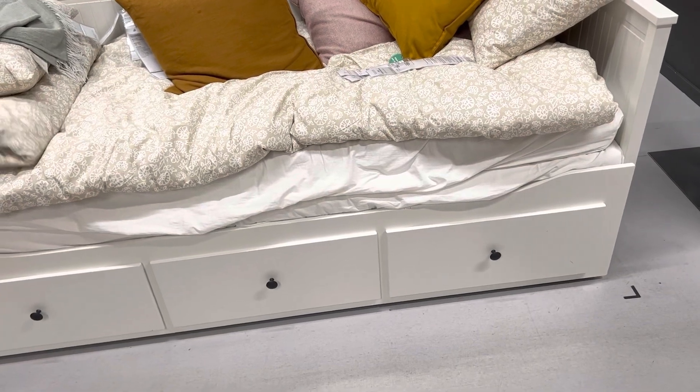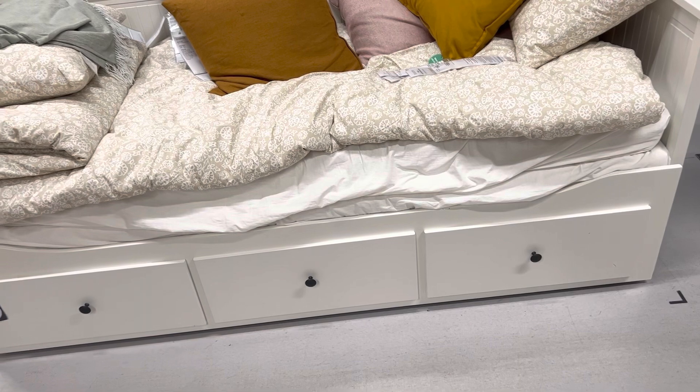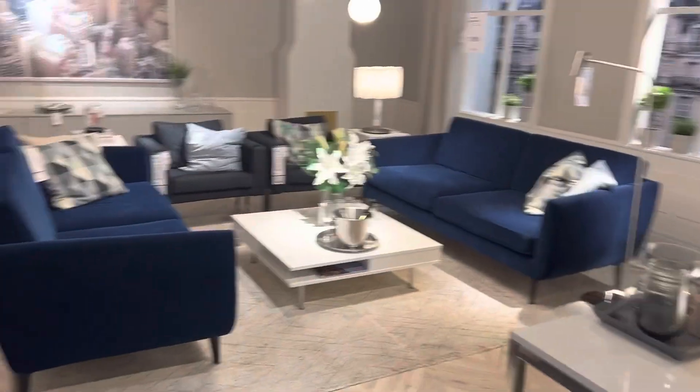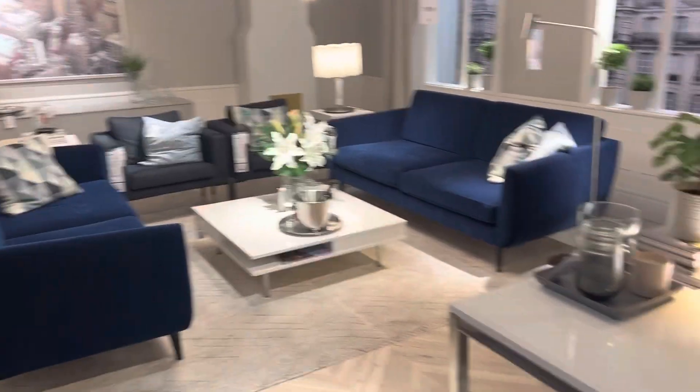Is it big enough? Is it 90? 90 is preferable — 80 is like a chair. So we keep going. You guys seeing these setups here? Just imagine yourself in this panel like this in your house — cute!